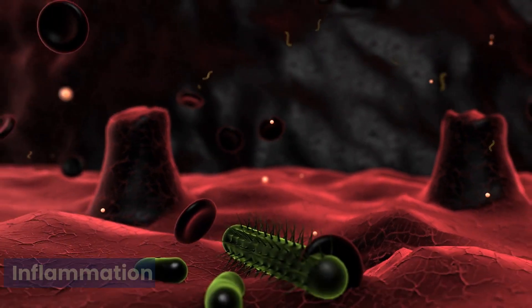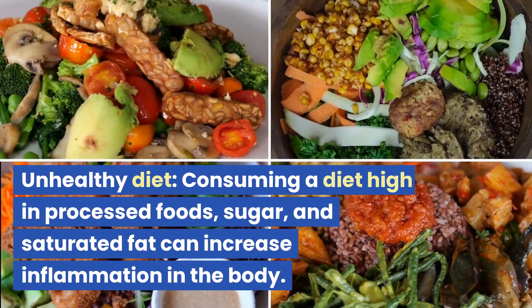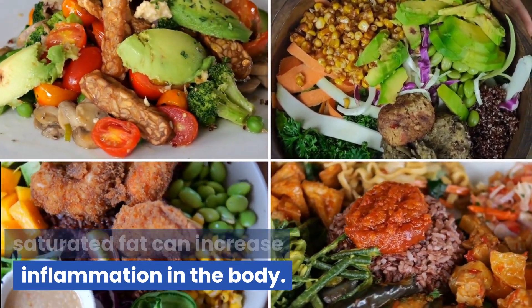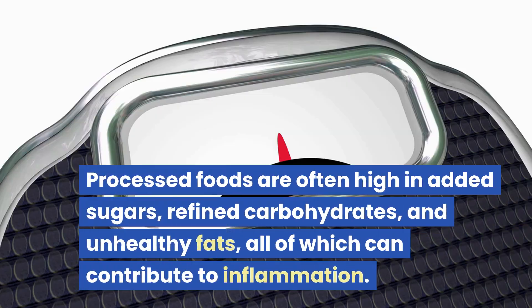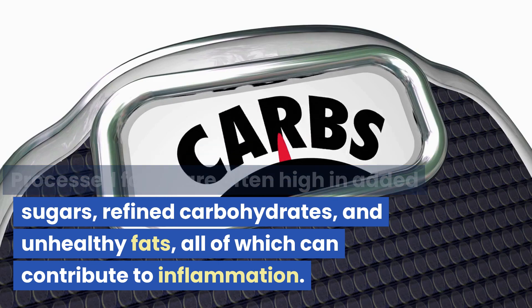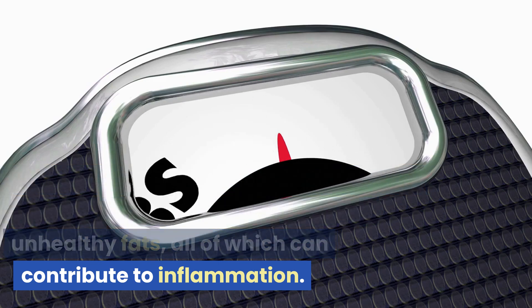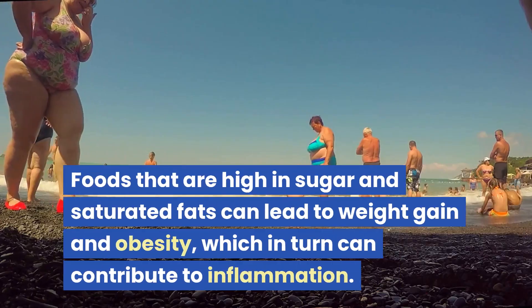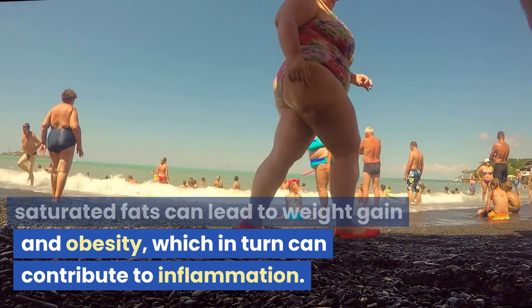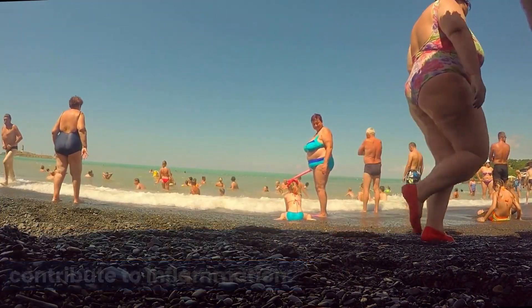These are the top 10 causes of inflammation. Unhealthy diet — consuming a diet high in processed foods, sugar, and saturated fat can increase inflammation in the body. Processed foods are often high in added sugars, refined carbohydrates, and unhealthy fats, all of which can contribute to inflammation. Foods that are high in sugar and saturated fats can lead to weight gain and obesity, which in turn can contribute to inflammation.